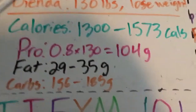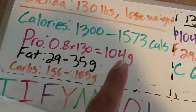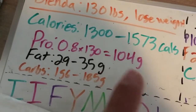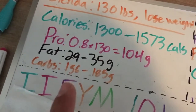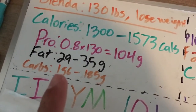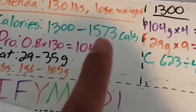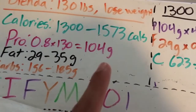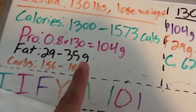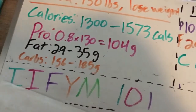So to summarize for Dienda: she'll be eating 104 grams of protein regardless. If she's sticking to 1,300 calories, that's 29 grams of fat and 156 grams of carbs. If she's on the higher end — 1,573 total calories — she'll still have 104 grams of protein, 35 grams of fat, and 185 grams of carbs.